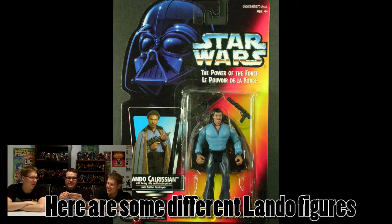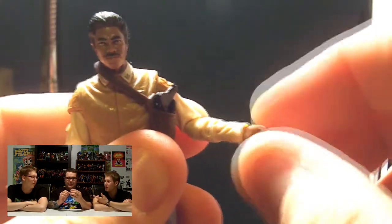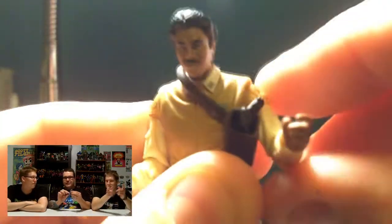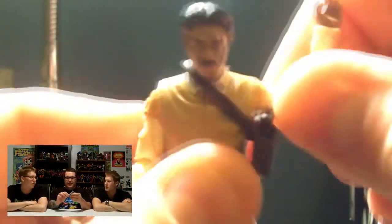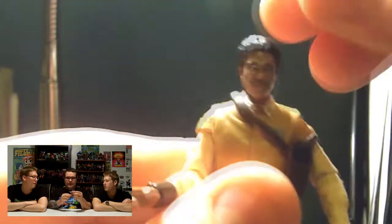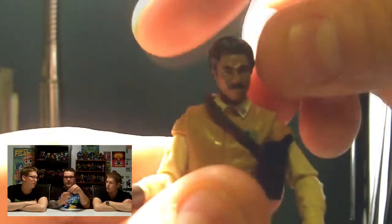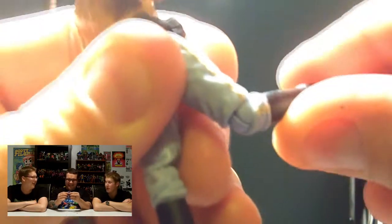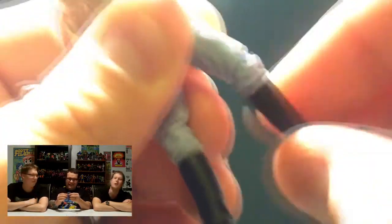I definitely like this articulation. I like this leg articulation. I didn't even notice it when he was in the package — I thought he just had the generic T-crotch where his legs just go up and down. But he actually has a tight-fix joint. He can do a complete split. So that's a really cool feature they added. He was an avid gymnast before the war, apparently, and he kept up with it during the war.